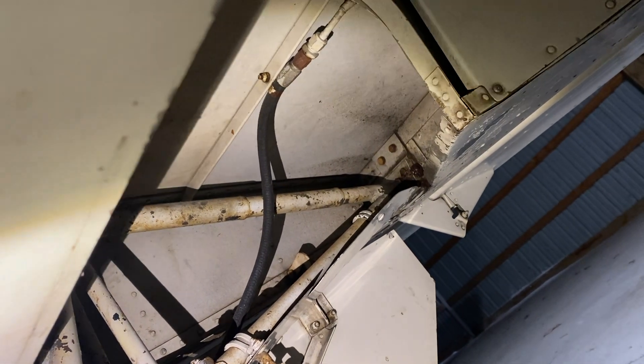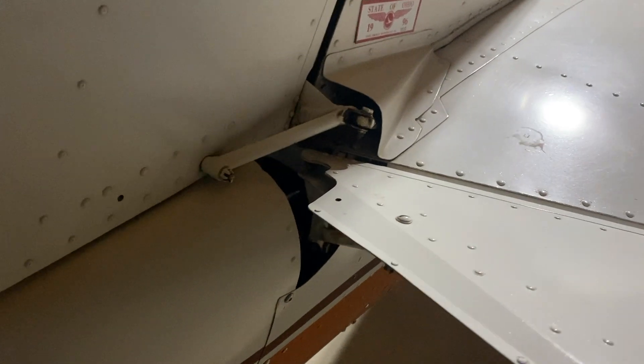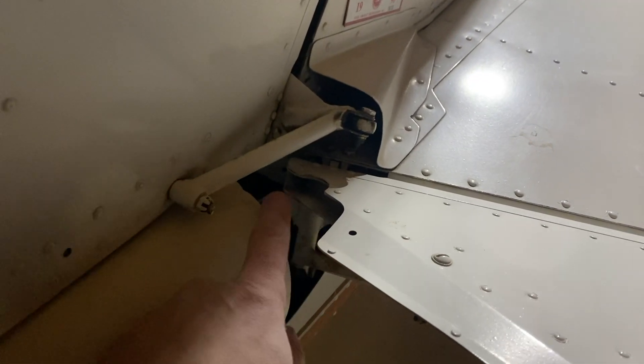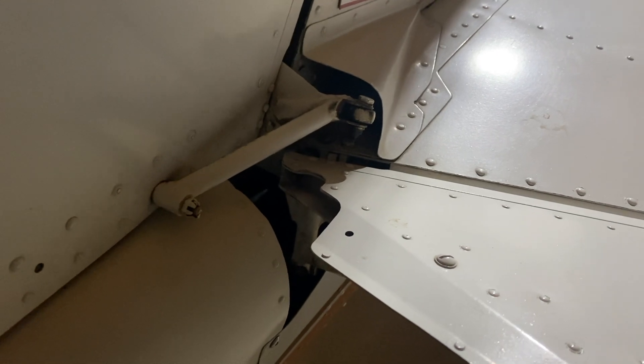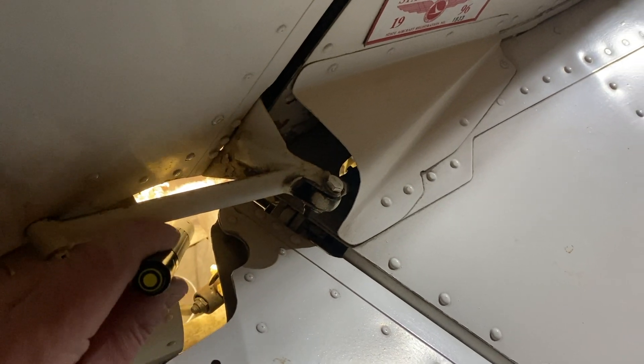Another critical spot on the Mooney is back here at the tail. You can see inside there are definitely important things and it can be hard to see in there. By using this little light, you can get down and inspect all your tube ends — anything that you need to see, you can easily see. The nice part with such a small light is you can really dig down in there and take a look.